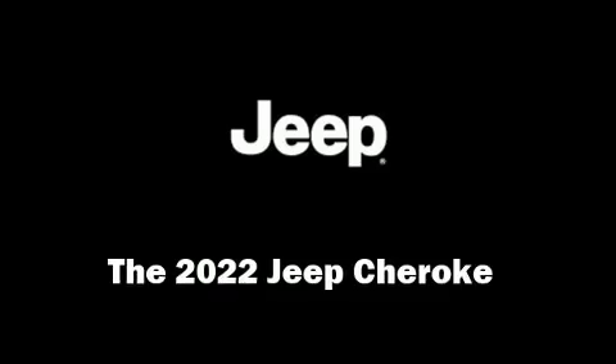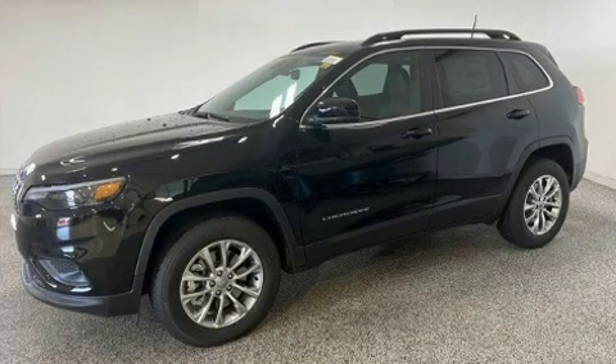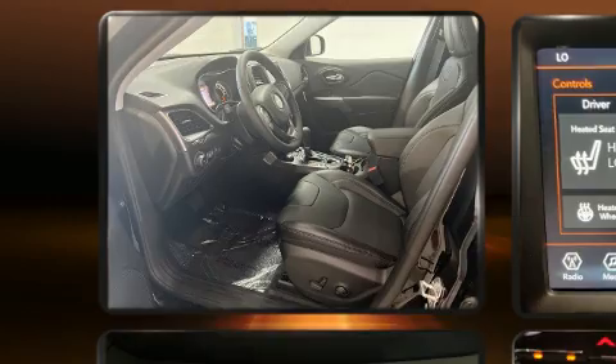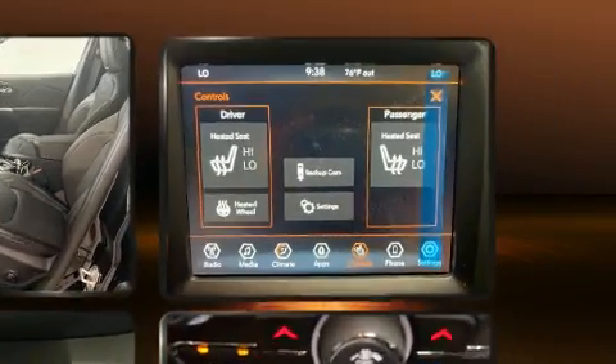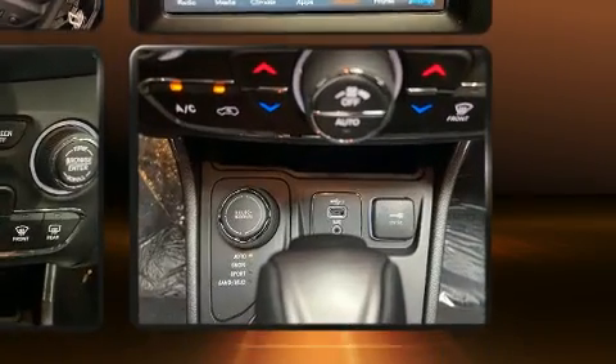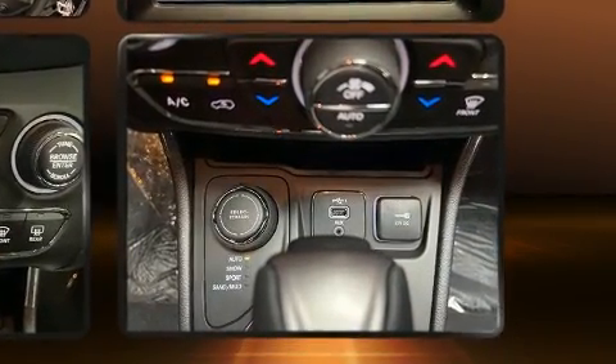You can expect a lot from the 2022 Jeep Cherokee. Jeep infused the interior with top-shelf amenities such as a tachometer, power front seats, a trip computer, turn signal indicator mirrors, lane departure warning, remote keyless entry, and leather upholstery.